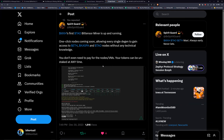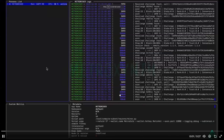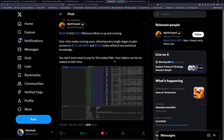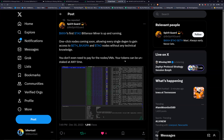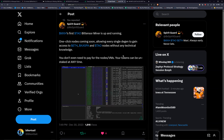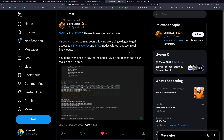MXH's first BitTensor miner is up and running. One-click nodes are coming soon, allowing every single degen to gain access to ETH, Kaspa, and TAU nodes without any technical knowledge. You don't even need to pay for the node VMs — your tokens can be unstaked at any time. That's a big point. With Movie you have to wait three days to unstake; some coins take 21 days or lock up for a year — so flexibility here is great.